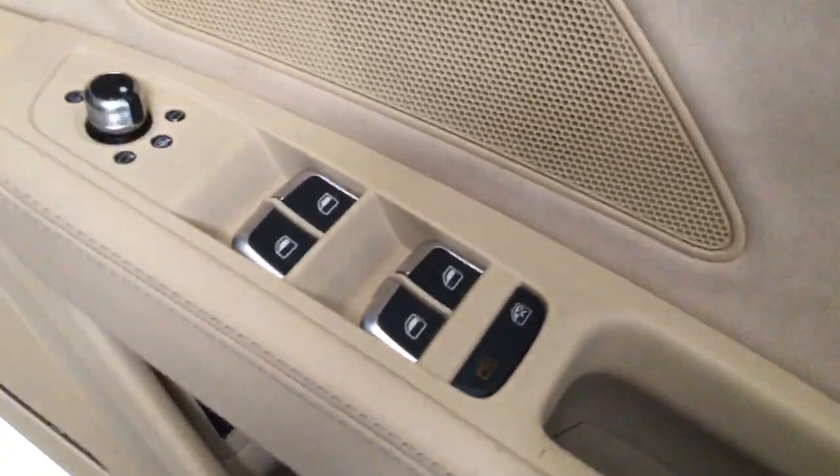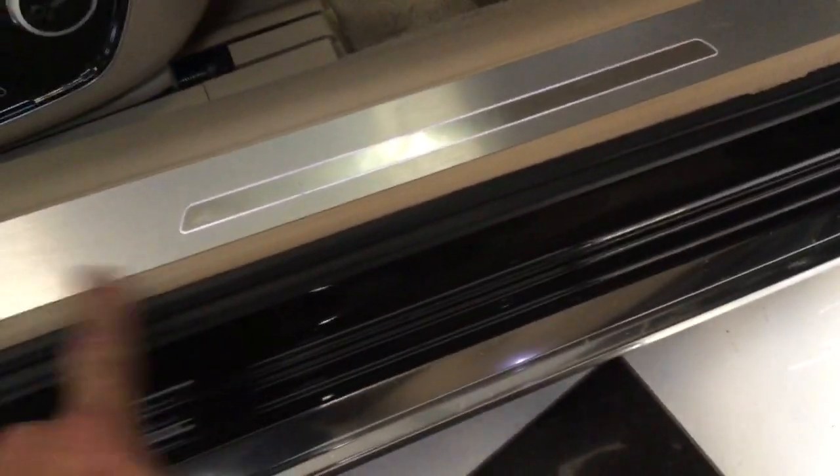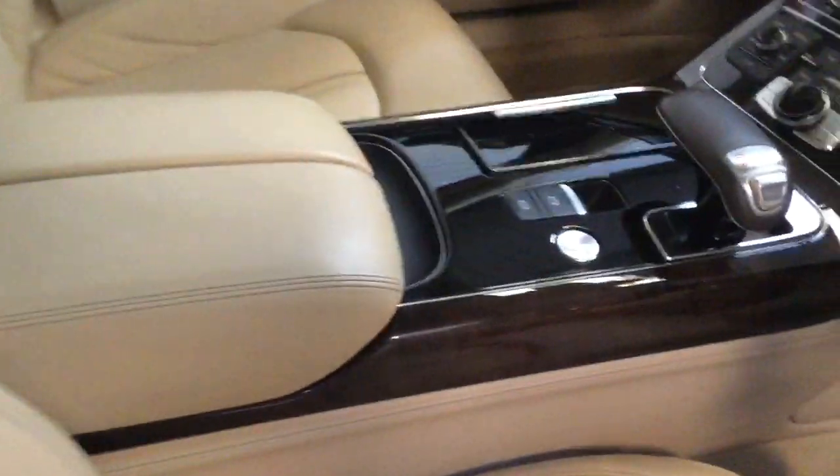I'll show you this door panel. We've got memory settings for the seats, electric steering column, and power folding door mirrors. Even the kick plate in here has hardly got any scratches on it. Lumbar settings on the seats — fully electric. The leather looks super, the woodwork looks super, no scratching.